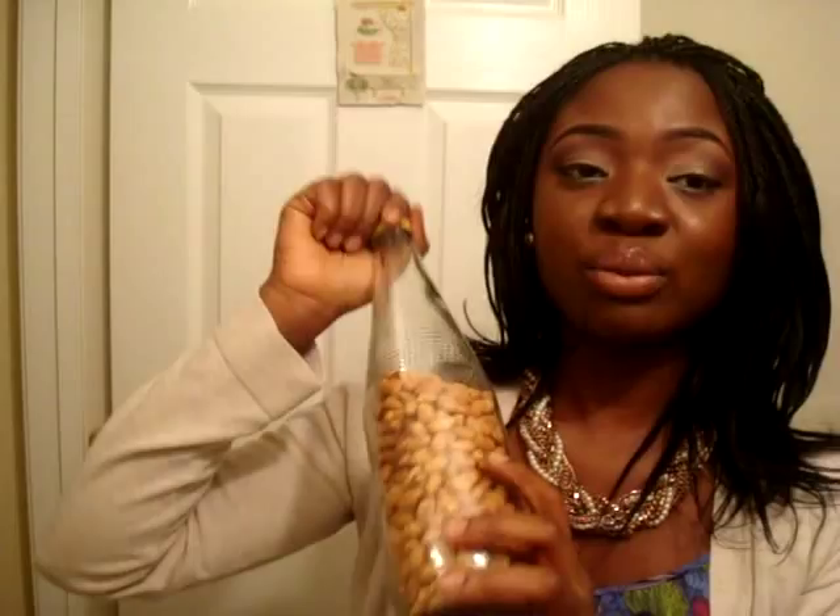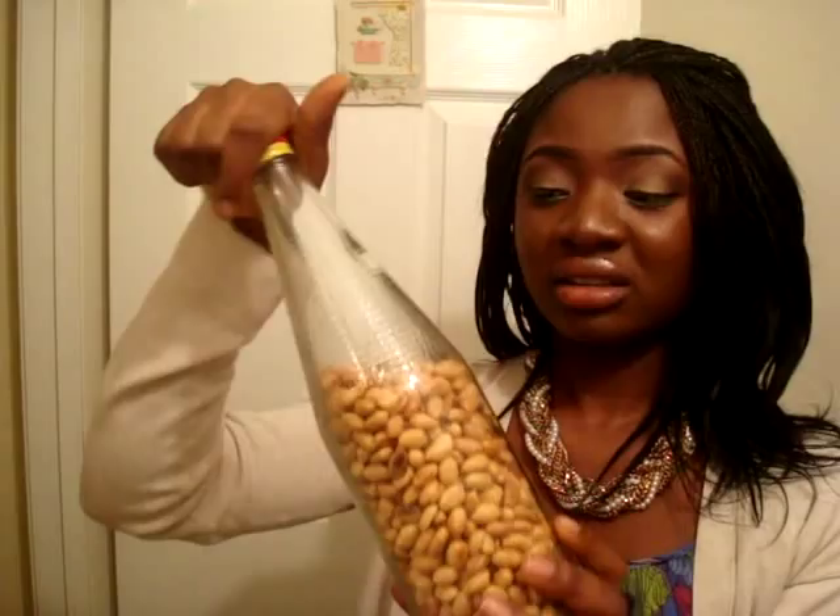One of the best things I got there was this — peanuts in a bottle. A delicacy! I always buy this every time I go back to Nigeria. They roast peanuts and put them in an empty bottle — I can tell this is a Lugose bottle, which is a drink in my country, just from the shape. It costs about a dollar or some change, and it's really good. I'm going to have one right now. Mmm, they're very good. I've been eating them, and so has my brother.